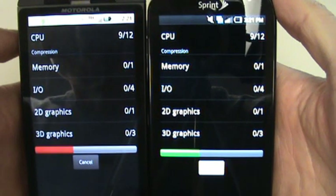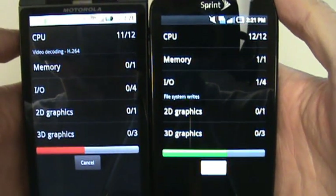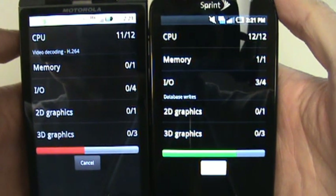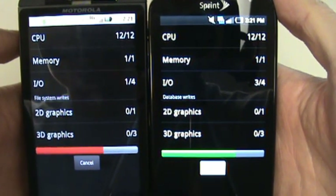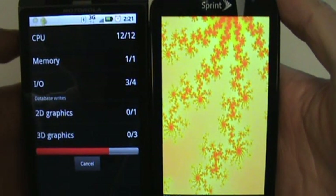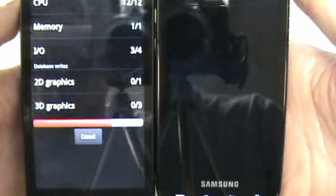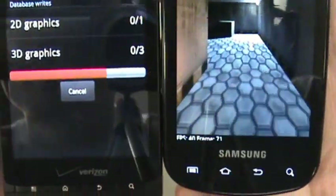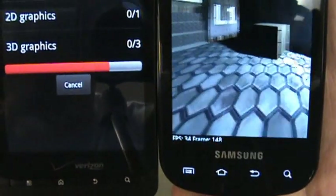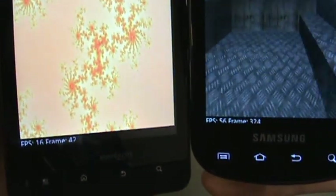This is unrelated to the processor, but here when you have the black background, you really see the benefits of the Epic's AMOLED display — really, really deep blacks compared to the Droid X. And here it's running the graphics, so at the bottom you can see the frames per second.